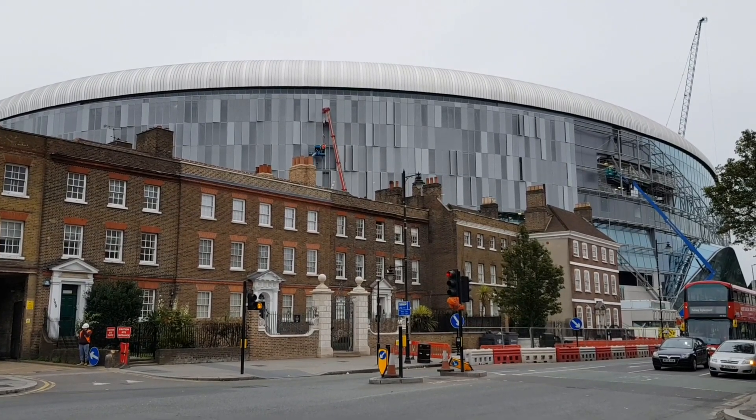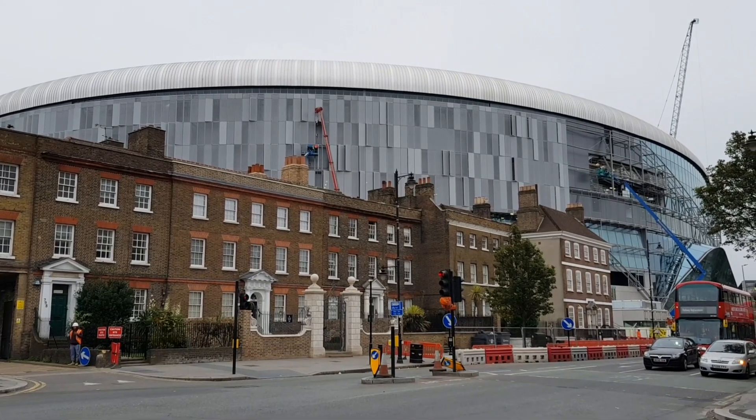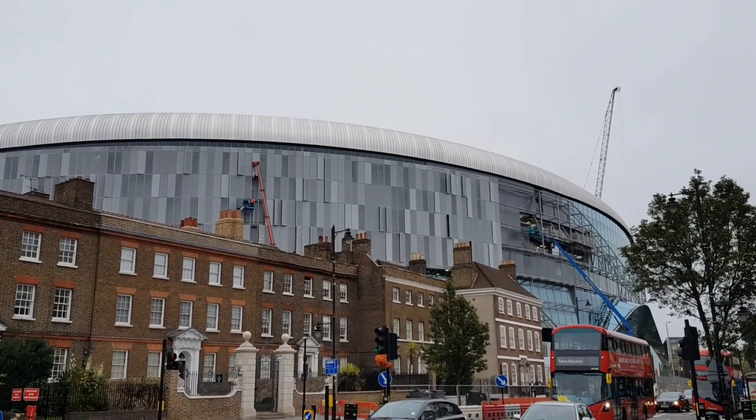I'm now walking down the High Road, standing right outside William Hill which is at the junction of White Hart Lane. Straight away you can see work being carried out this morning.